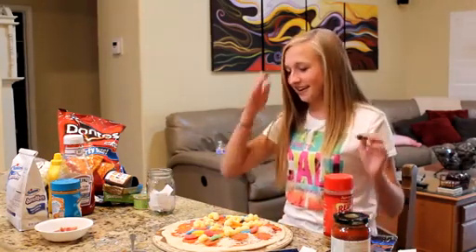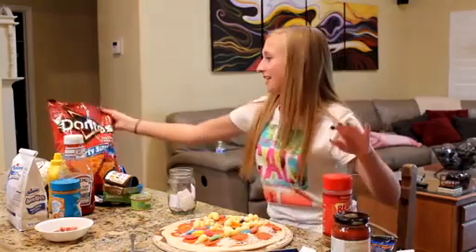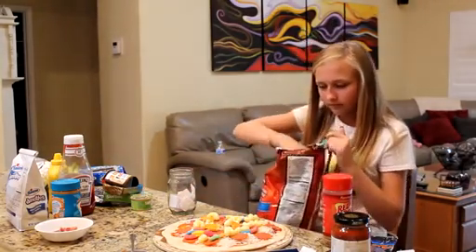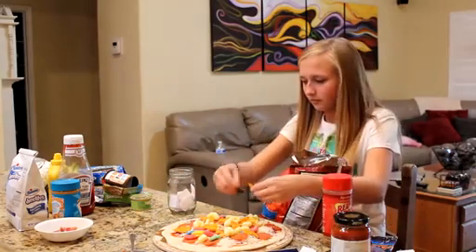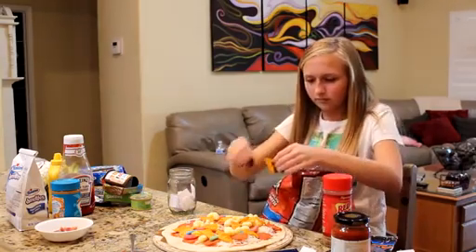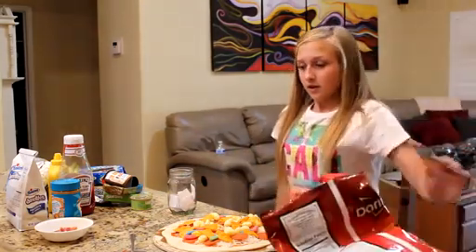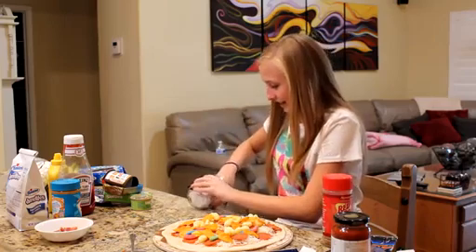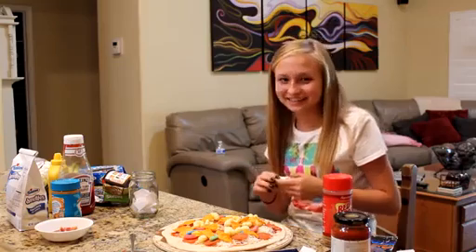I think we have one or two more. Doritos. One more — and knowing my luck, I'm probably going to end up getting sardines or dog food. So I'm going to pray. Can I get something good? There's the last one. It's bacon! I didn't get sardines or dog food!